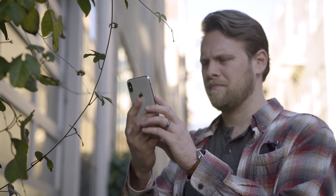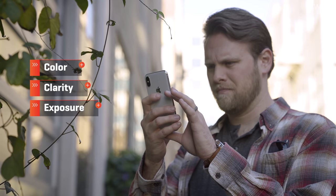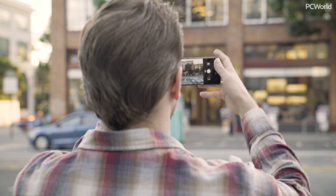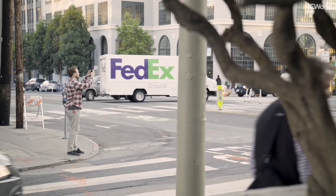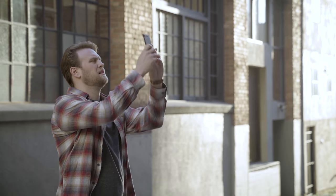Like always, our results will be broken into four categories: color, clarity, exposure, and user experience. All of the phones are tested using the stock camera app in full auto mode, the way a majority of people use their phones. I focus on real-world results and use a critical eye to determine a winner.